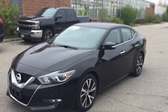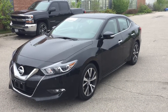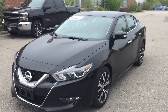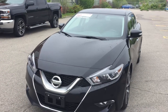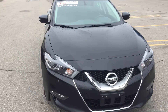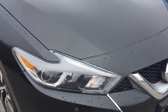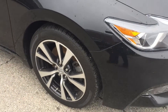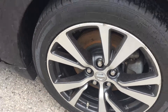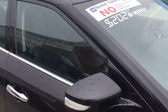Hi Pat, this is Kevin Mitchell from Bennett GM. Just a quick video on the 2017 Nissan Maxima you inquired about, to give you a better idea of the vehicle outside and in. It's got a 3.5 liter V6 engine, close up of your headlights, 18 inch wheels, pretty sharp looking with the black accents, and the turn signal indicator.